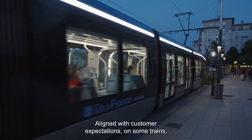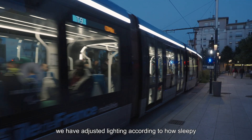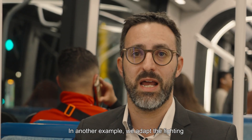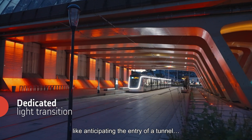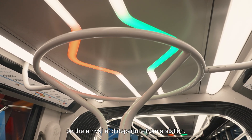Aligned with customer expectations, on some trains we have adapted lighting according to how sleepy we feel throughout the journey. In another example, we are adapting the lighting to fit the external temperature. Also, we have developed dedicated light transitions, like anticipating the entry into a tunnel, or informing passengers about the arrival and departure from a station.